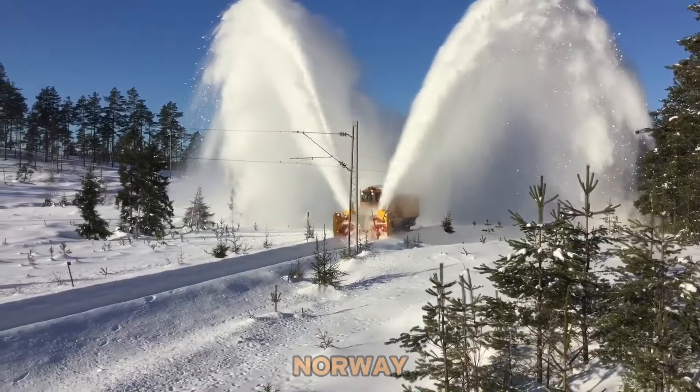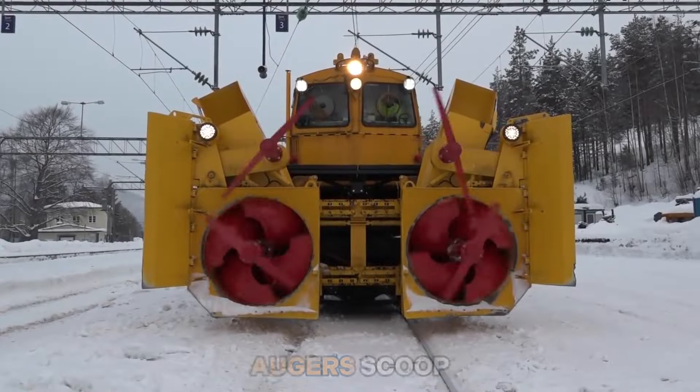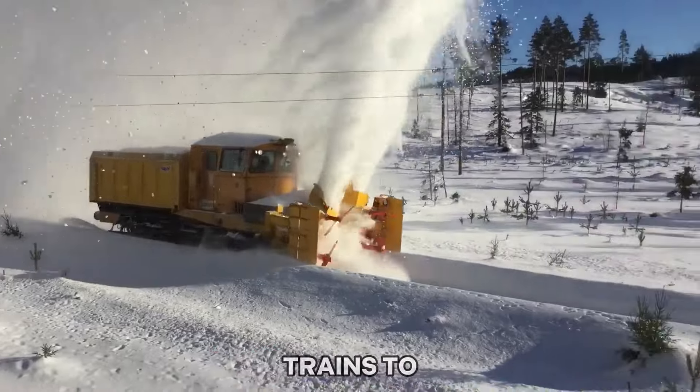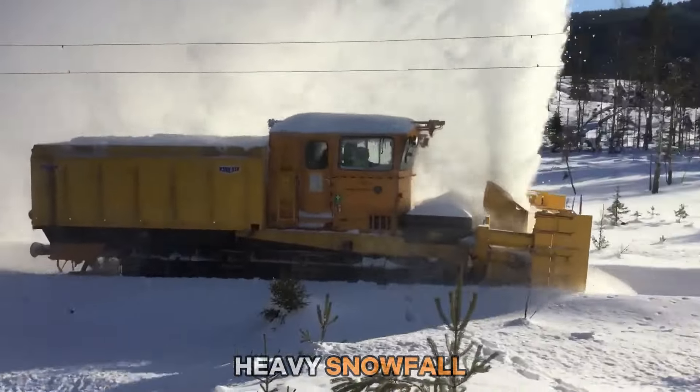Number two: the Billhack railway snowblower clears snow from train tracks, ensuring safe and efficient railway operations during harsh winters in Norway. Its rotating augers scoop up snow and propel it away from the tracks, keeping them clear for trains to pass even in heavy snowfall.